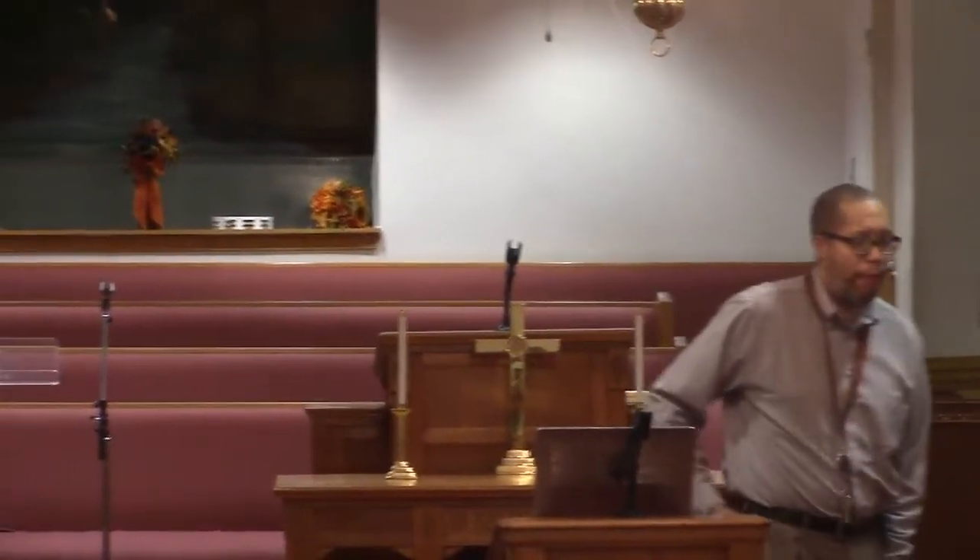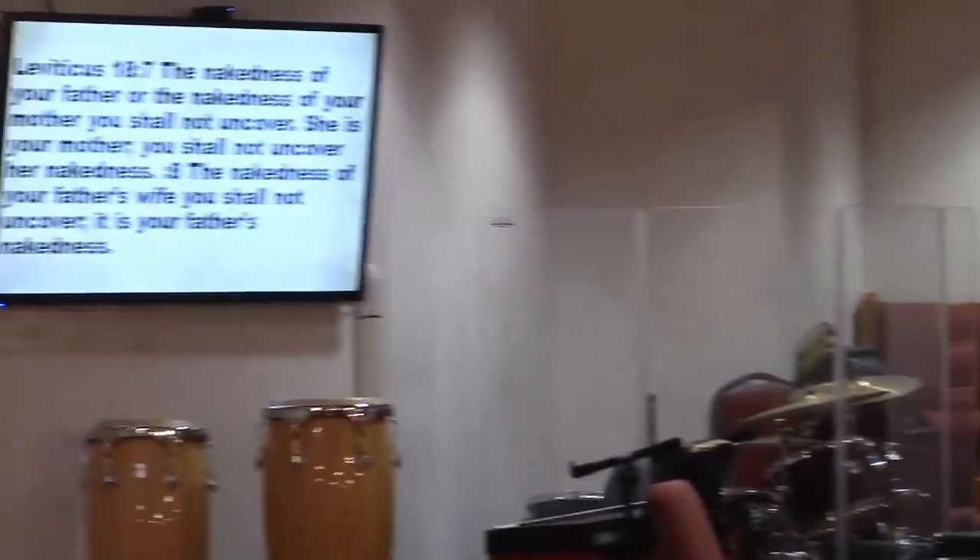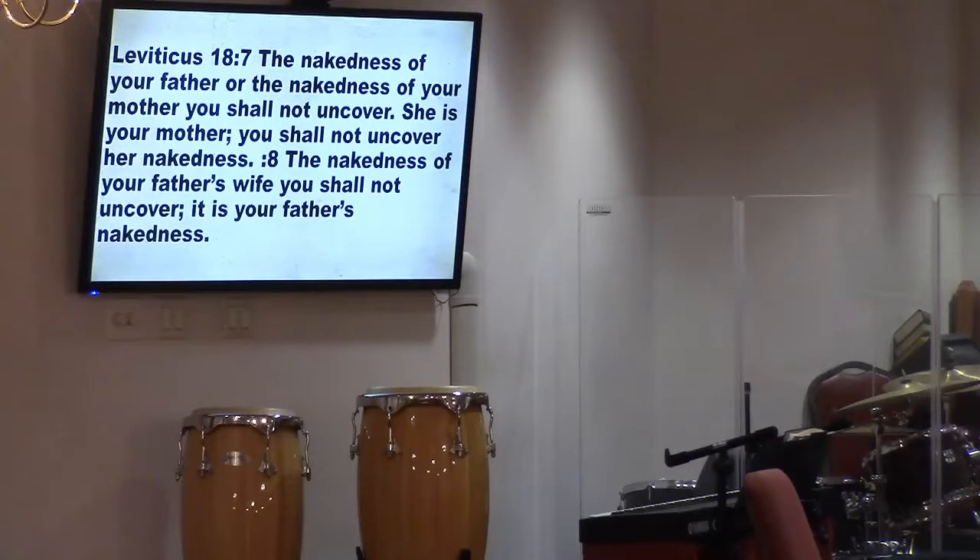God knows what he's talking about. Leviticus 18:7-8: 'The nakedness of your father or the nakedness of your mother you shall not uncover; she is your mother, you shall not uncover her nakedness. The nakedness of your father's wife you shall not uncover; it is your father's nakedness.' We understand that intuitively — but listen to the news, because this is becoming more prevalent.